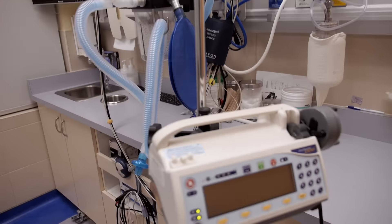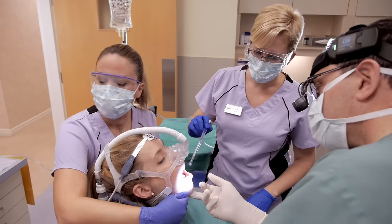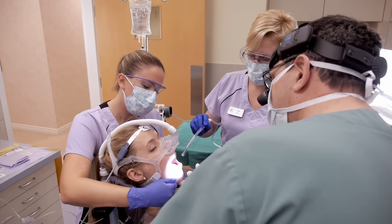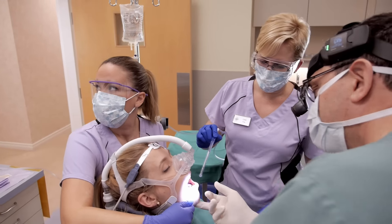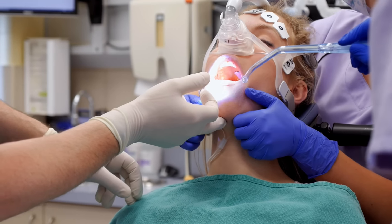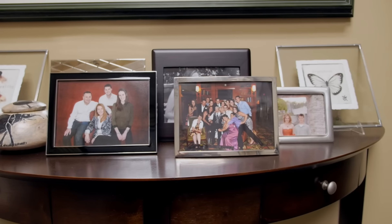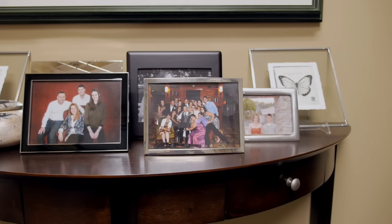The medications that we use are commonly used in hospital operating rooms and oral surgery offices in North America. Office-based anesthesia has a tremendous safety record, both in my office and in North America in general. The agents that I use in my office have also been used in my family members, and I have no reservations in recommending their use in your particular situation.